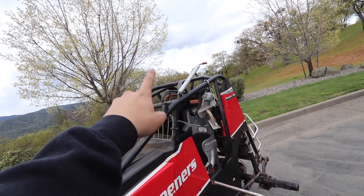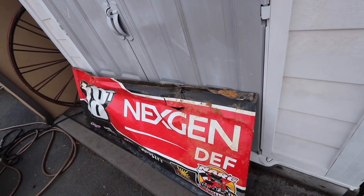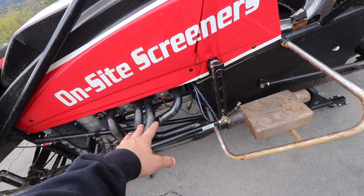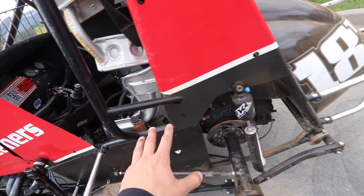The front definitely absorbed most of the damage, as well as the top wing, which we actually left at the track — a couple of fans took it home as a souvenir, but I did get to keep half of it with the right side panel. We also have a little bit of a mess from being upside down and all the fluid leaking by the engine.